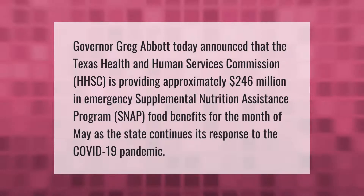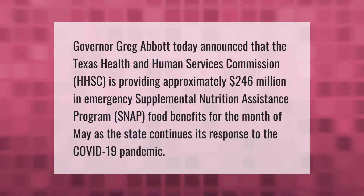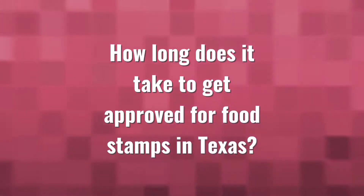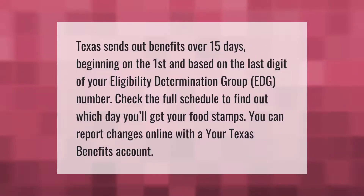Governor Greg Abbott today announced that the Texas Health and Human Services Commission (HHSC) is providing approximately 246 million dollars in emergency supplemental nutrition assistance program (SNAP) food benefits for the month of May, as the state continues its response to the COVID-19 pandemic.